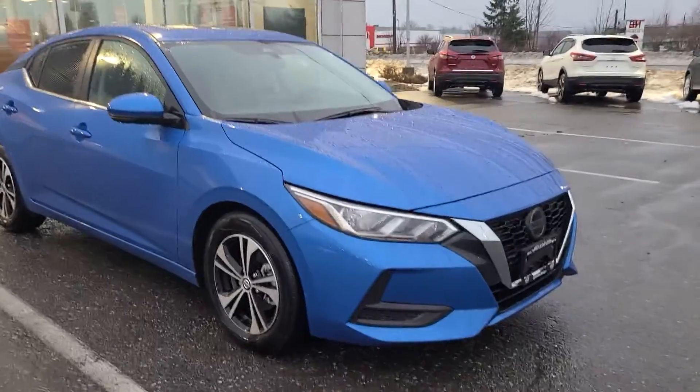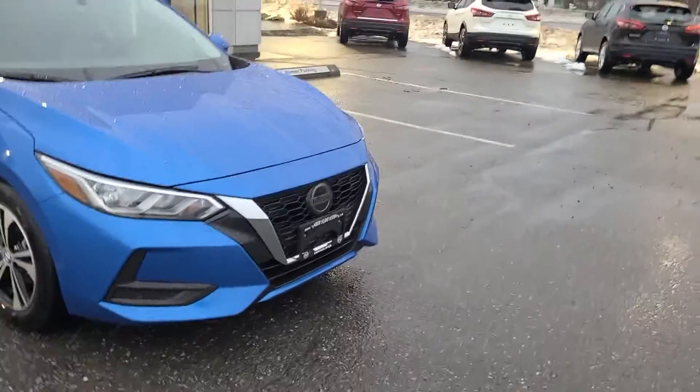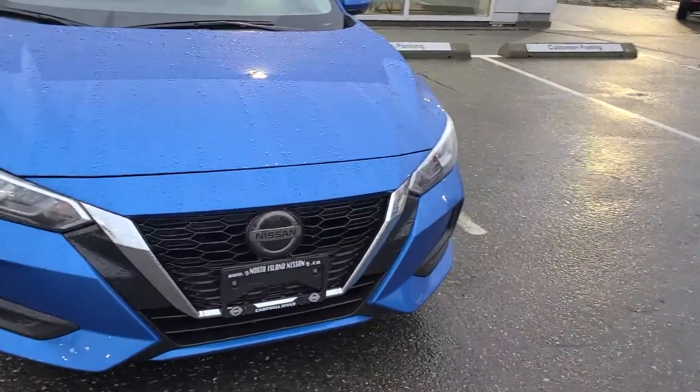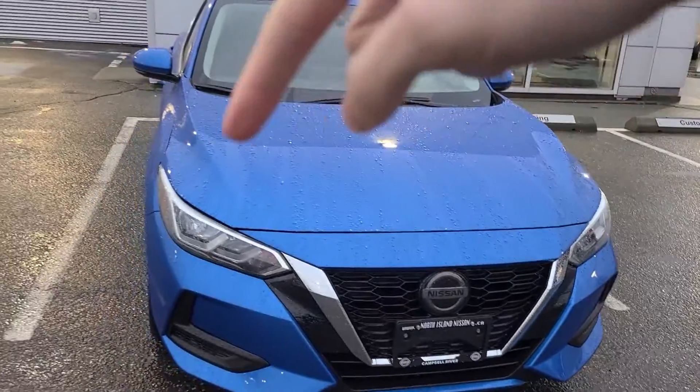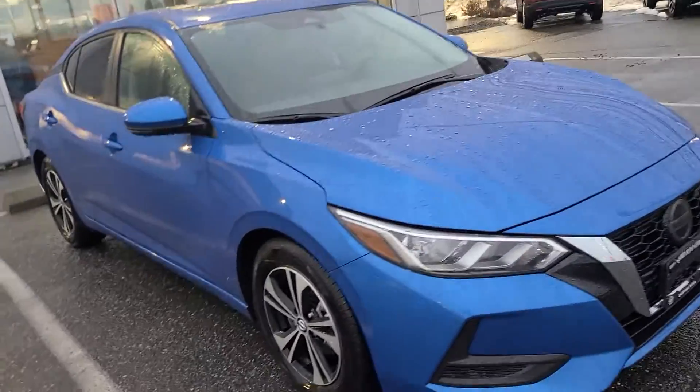They definitely gave it a bit of a sportier look. The grille is super cool on it for sure. Nice kind of V-motion grille that they've been putting on a lot of their vehicles, and they've squared a lot of it off too. So it's definitely a much sportier looking vehicle. They've got the lines going off the hood there and kind of down the sides of the body too. It's a great looking car.